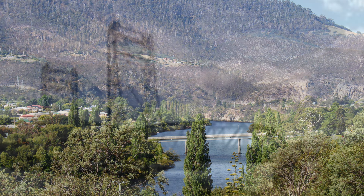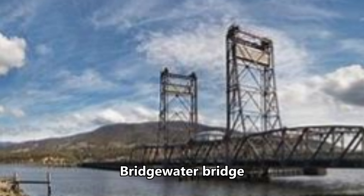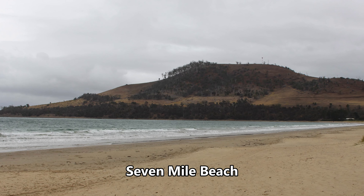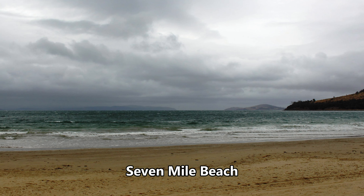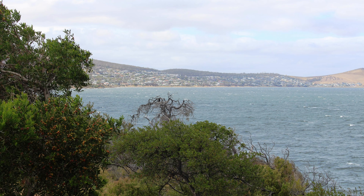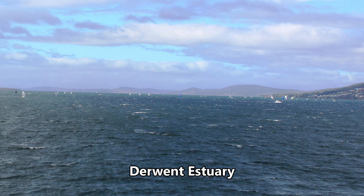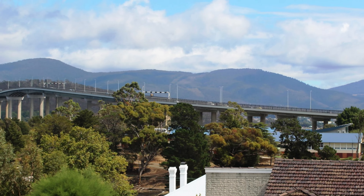The destination for the day was Sandy Bay in Hobart, but with a check-in time of after 2 p.m. we had time to spare. We crossed the Derwent at Bridgewater, heading towards Hobart Airport and Seven Mile Beach. After a coffee stop, we drove south on that hook of land called South Arm Peninsula, looking for views of the southern Hobart suburbs, but turned back when we realized that we were too far south.